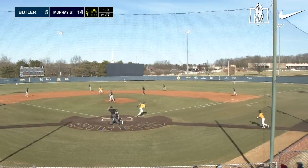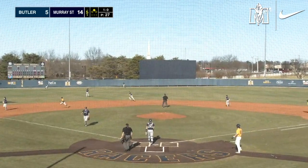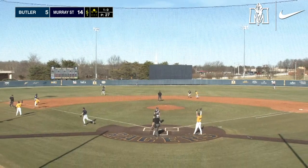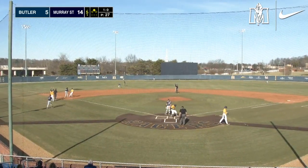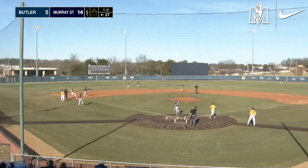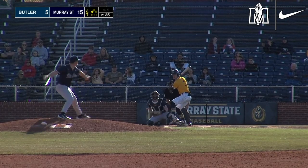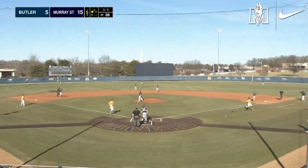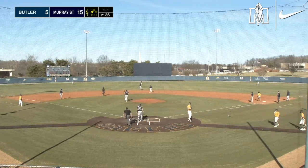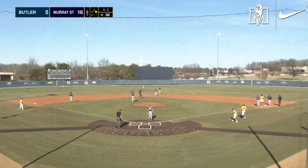Pennington fly ball out into center field. Van Leer can't do anything with it. It drops in. Pennington's going to second. Crump's going to score. Pennington's going to go to third and he stands up with a triple and gets his first RBI of the season. Up the middle — that's going to be a base hit and a run's going to score. Give Vogel an RBI. That's going to make it 16-5.